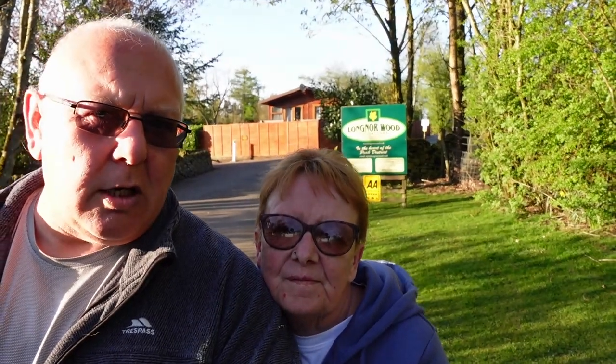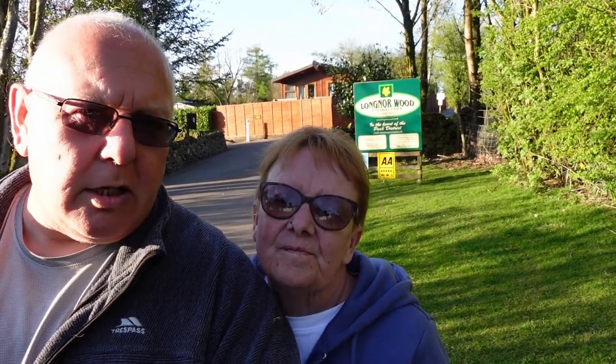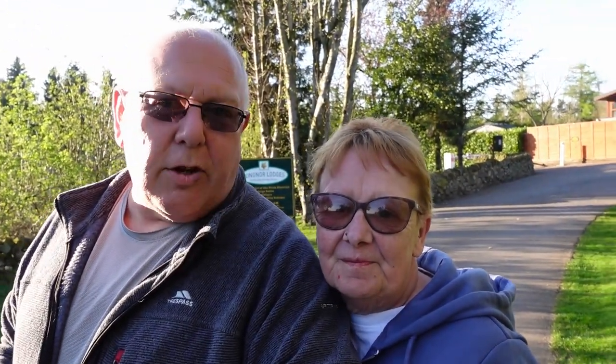Hello and welcome to our little trip to the Peak District. We're at Longnoir Wood Camping and Caravanning Park and it's an absolutely fantastic site. A little bit out of the way, but it's good going over them roads. You definitely have to pick your route when you come in here, and Google Maps is definitely something you'll make use of on the way here.